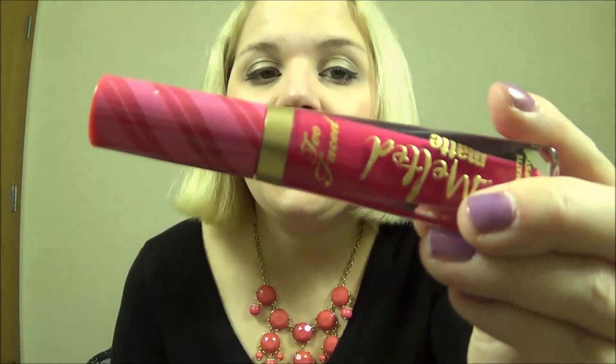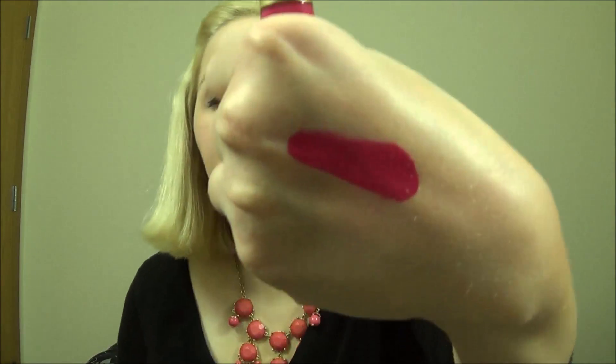I picked up their limited edition melted matte liquid lipstick. This is in Candy Cane and it's supposed to have a peppermint mocha scent. It's got a cute little candy cane lid. It's a very bright, bright reddish pink. Oh my gosh, it does smell like peppermint mocha — I don't even like to drink peppermint mocha but I love the way it smells. Look how gorgeous that color is, and it applies super nicely. It doesn't skip, it's not patchy, and for a matte liquid lipstick it feels very comfortable on my lips. It dries down to a nice matte finish but it doesn't suck the life out of my lips. I really, really like this.